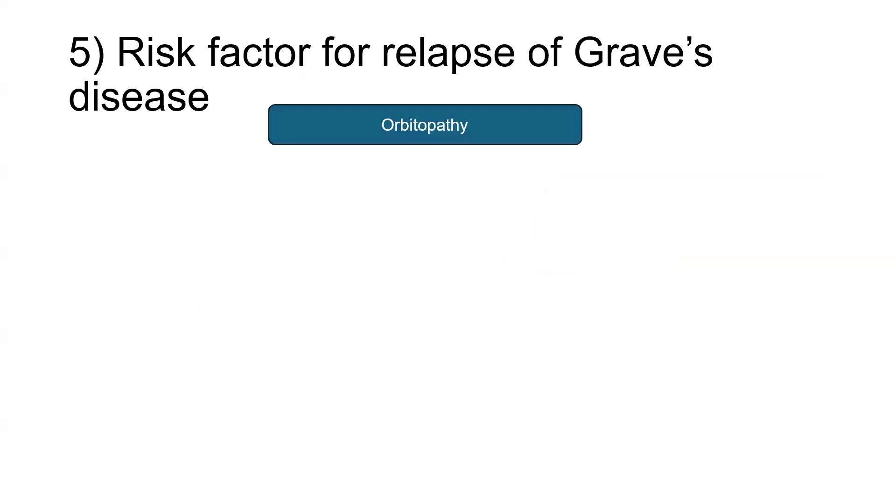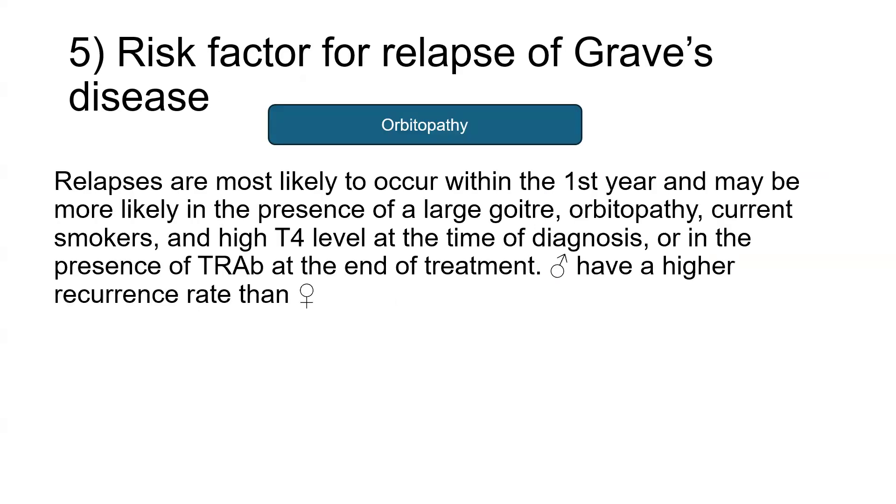Another question which appeared in the recent exam was asking about risk factors for relapse of Graves disease, and the answer is orbitopathy. Relapses are most likely to occur within the first year and more likely to occur in the presence of a large goiter, orbitopathy, current smokers, and high T4 level at the time of diagnosis. If the TRAbs are persistent even at the end of treatment, there is a high chance of relapse, and persistence of TRAbs towards the end of treatment is another risk factor for relapse of Graves disease.